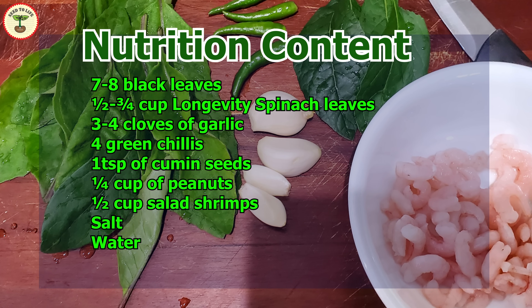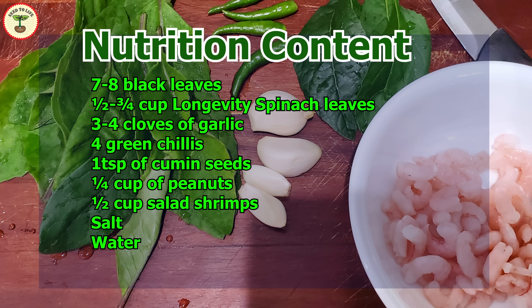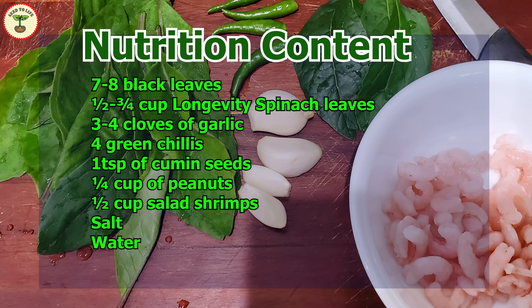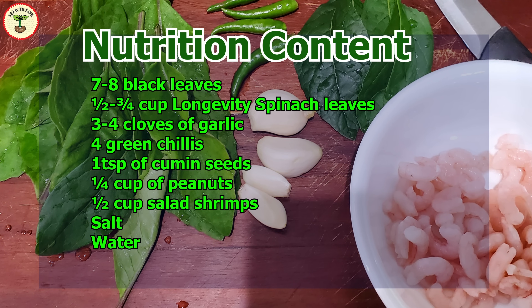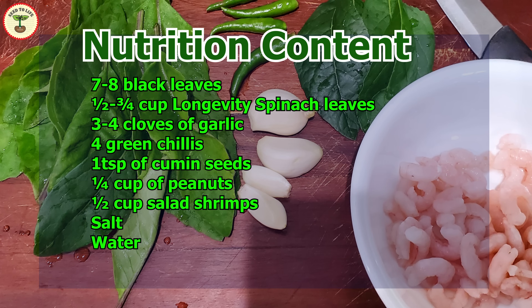For this recipe I'm using seven to eight bitter leaves, half to three-fourths cup of longevity spinach leaves, three to four cloves of garlic, four green chilies, one teaspoon of cumin seeds, one-fourth cup of peanuts, one-half cup of salad shrimps, salt, and water.